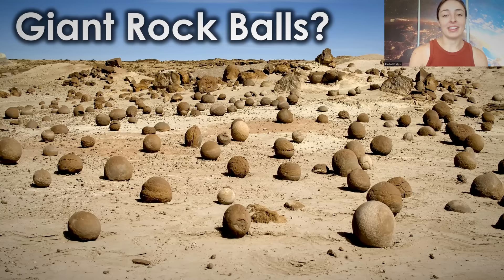So a while back, I made a video about ice balls and how they form. But did you know there's also rock balls? There are giant balls made of rock that are made completely under natural geological processes that I will be talking about in today's video.